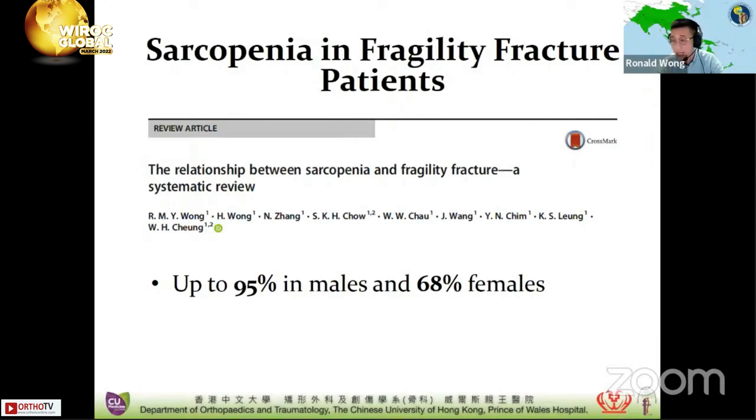Going back to Miss X, she was also diagnosed with sarcopenia. Physiotherapy was referred for walking and resistance exercises, and a dietician was also referred. Supplements of calcium and vitamin D were given. It was fortunate that during her two-year follow-up, there were no further falls or fractures. She was then treated via sequential therapy with an anti-resorptive agent, and was able to walk with a stick independently.